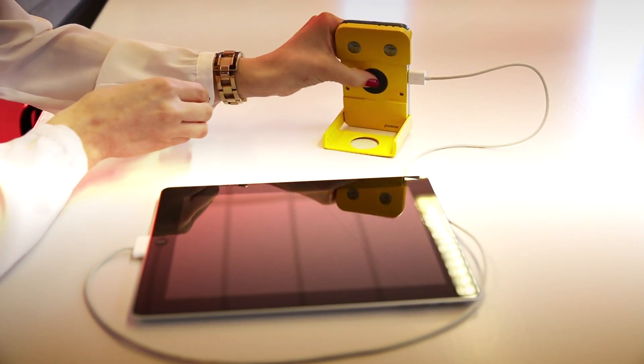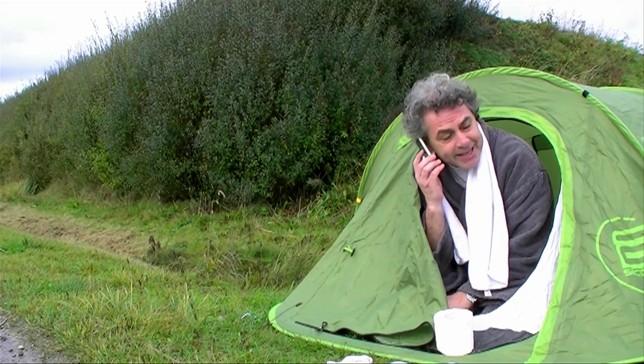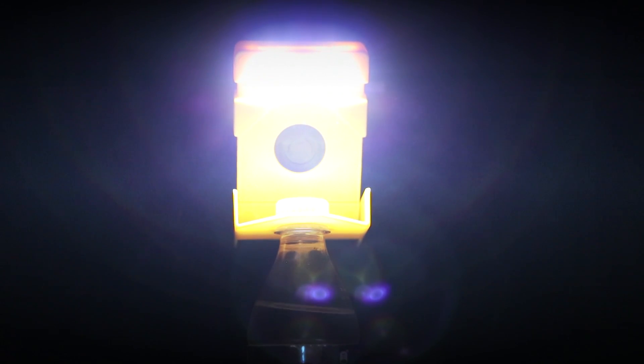WakaWaka Power is a designer product — something you don't mind placing on your desk at work or taking out of your bag during lunch. It's robust, making it an excellent tool for outdoor sports enthusiasts and campers. It also produces an excellent amount of light for as many hours as you can read in one evening.